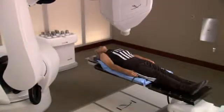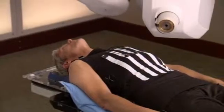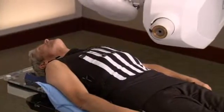As a result, your treatment is more comfortable, radiation is delivered more accurately, and treatments can be completed in a shorter period of time.